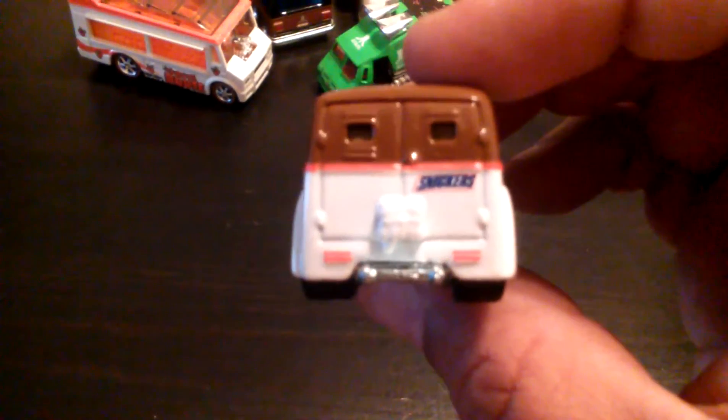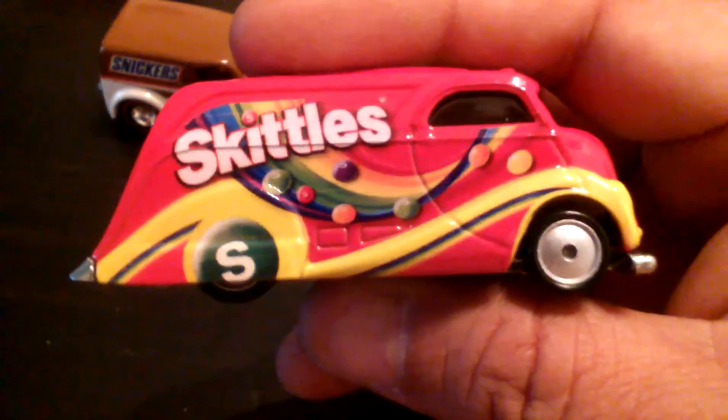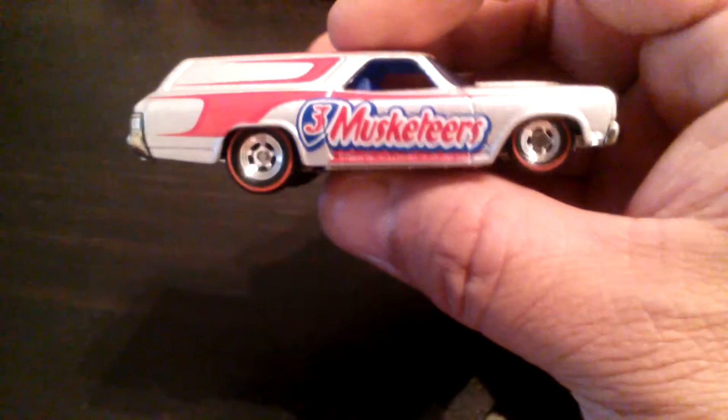Anglia Panel Truck — come on phone, focus. There you go, awesome. Deco Delivery — Skittles. They use this casting a lot — they use Deco Delivery for pop cultures, as you will see. Next up I think Three Musketeers is in that set. And this is the Chevy — Chevelle Panel.